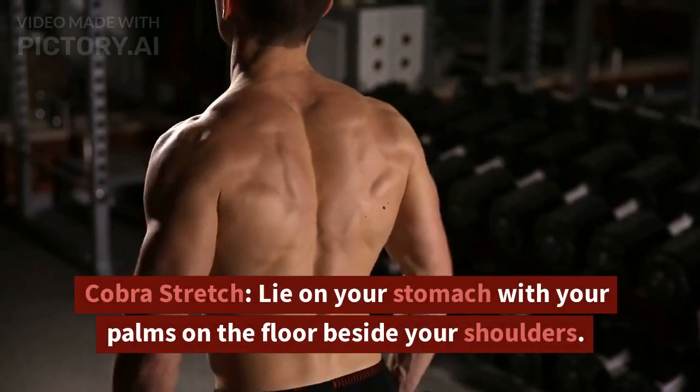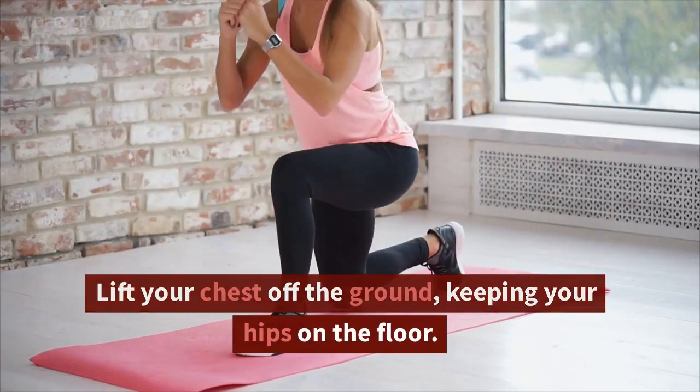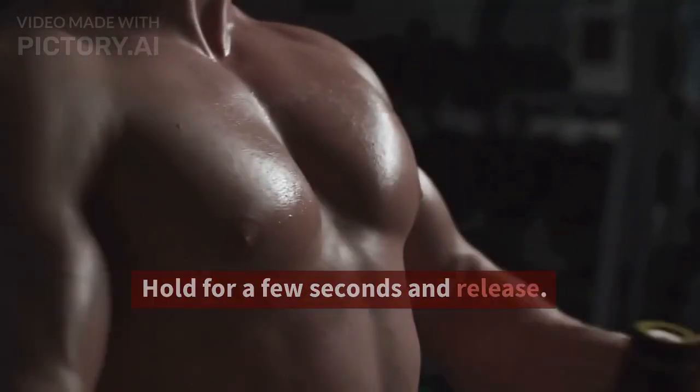Cobra Stretch. Lie on your stomach with your palms on the floor beside your shoulders. Lift your chest off the ground, keeping your hips on the floor. Hold for a few seconds and release.